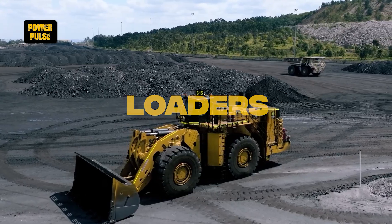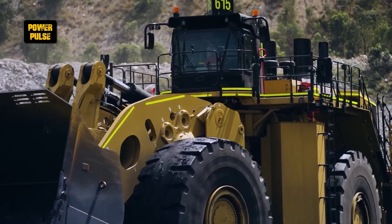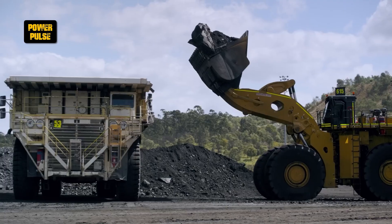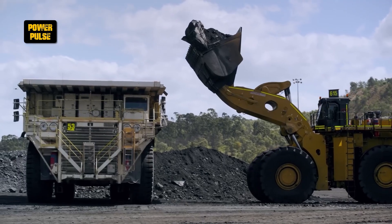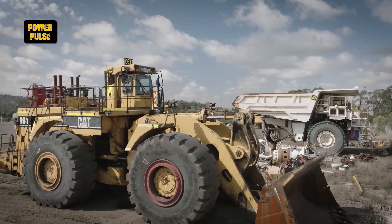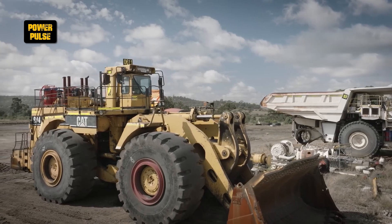Loaders. Loaders excel in transporting soil and rock over short distances, featuring articulated designs for nimble turns and equipped with large buckets for efficient lifting and dumping. Their design optimizes them for quick material movement on construction sites.